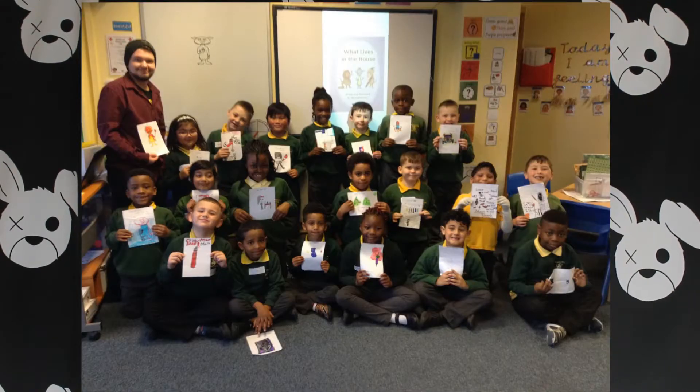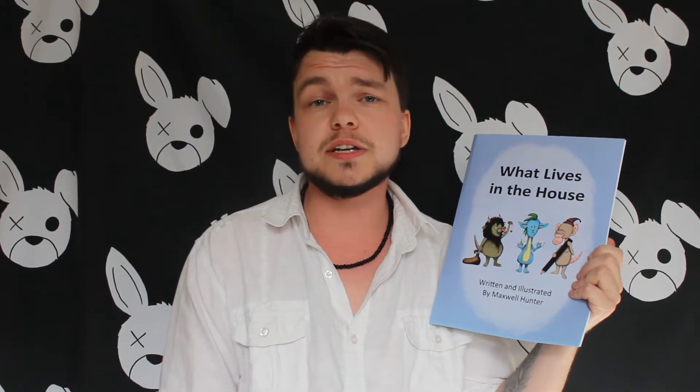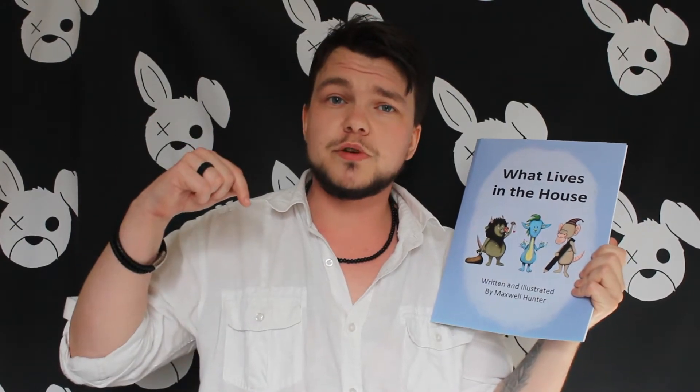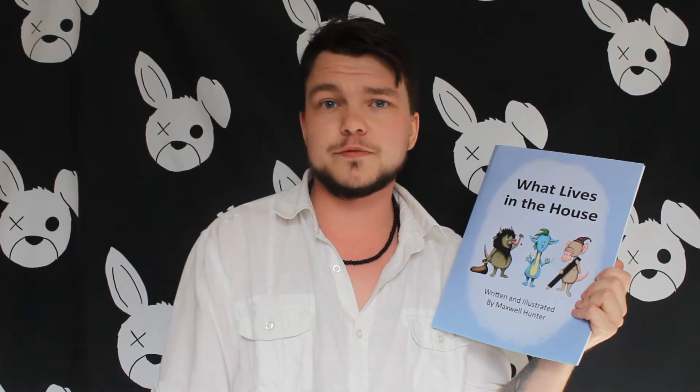I've even been into a primary school to talk to the children about the book and to help them design their own characters. What Lives in the House is now available to buy on Amazon and I will leave a link to that in the description box below, and if you've already purchased a copy I would really appreciate it if you could leave a review on Amazon for me.